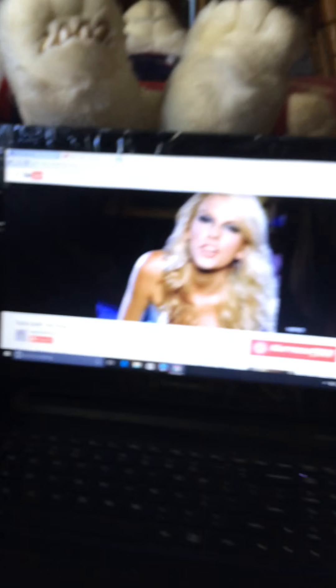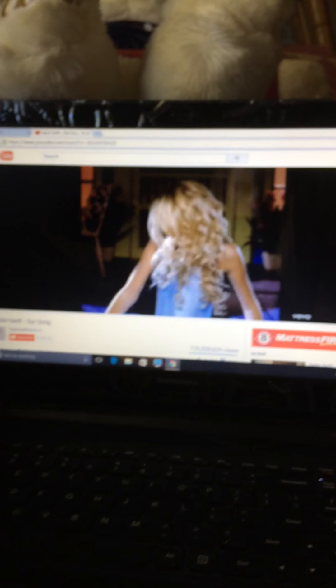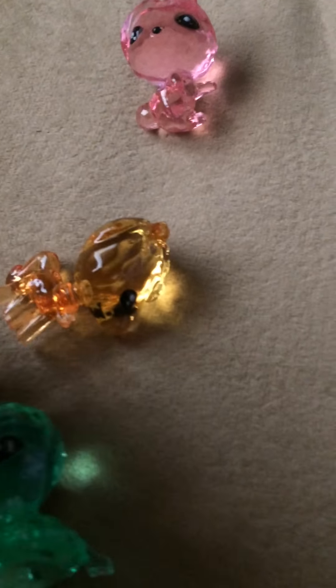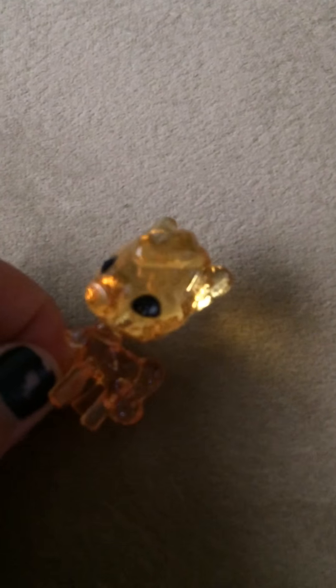Okay guys, I got this cute little bunny. And then I got this cute little horse — a horse is my spirit animal, just to let you guys know. It's like an orange one, and this bunny has a pink one.